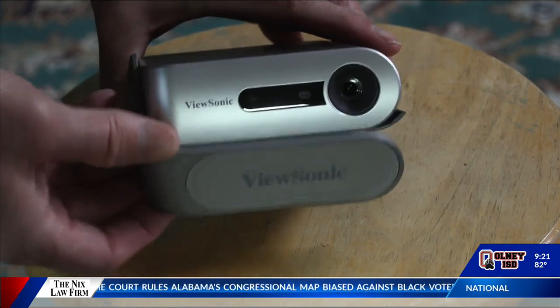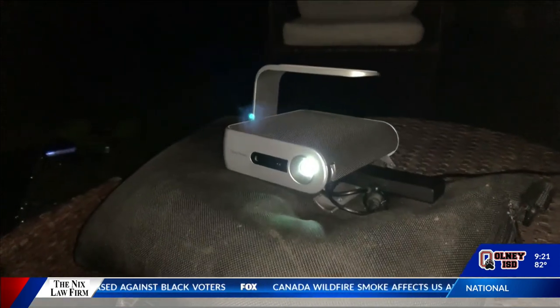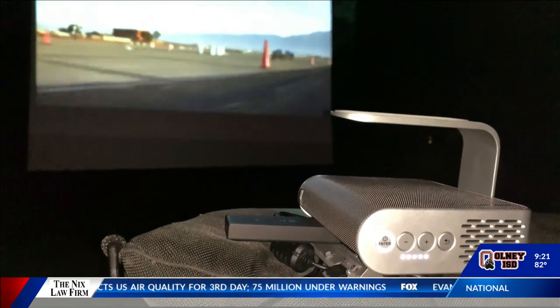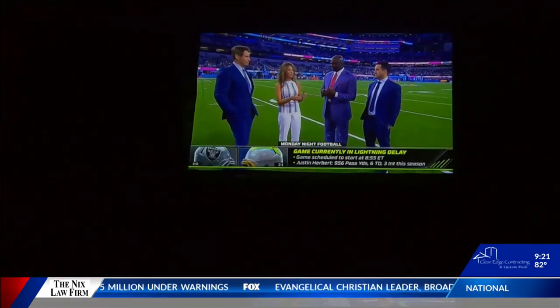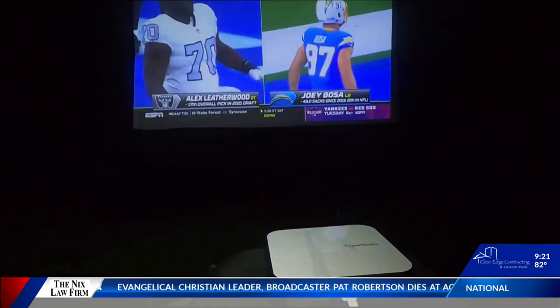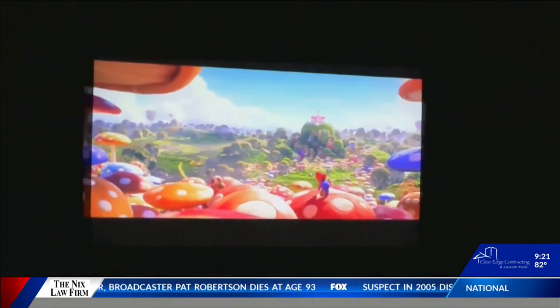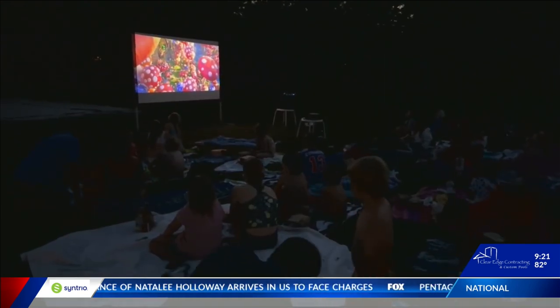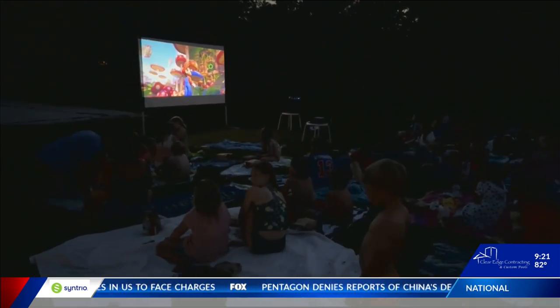ViewSonic has projectors for all budgets. The M1 Plus is 300 LED lumens, but it's not HD. For a bright picture, look for at least 1,000 LED lumens, like the ViewSonic M2E, which also plays movies in 1080 high-def and has a loudspeaker. It doesn't have an internal battery, so you will need power.